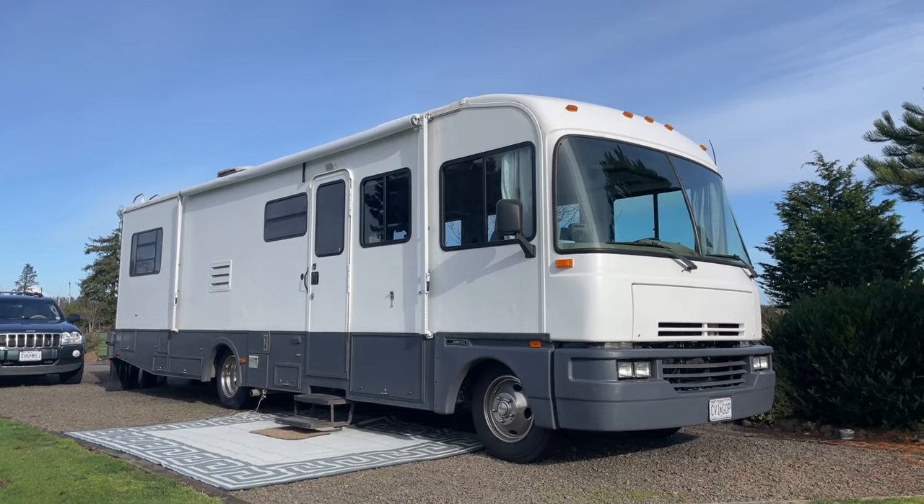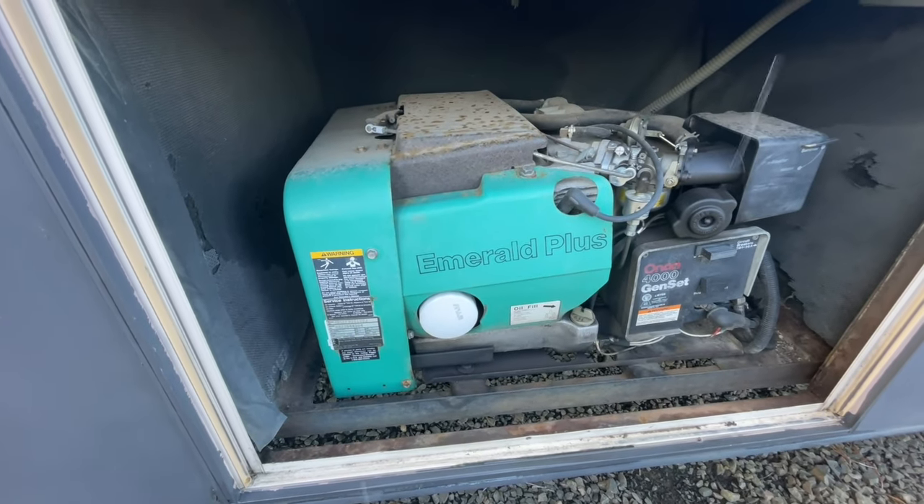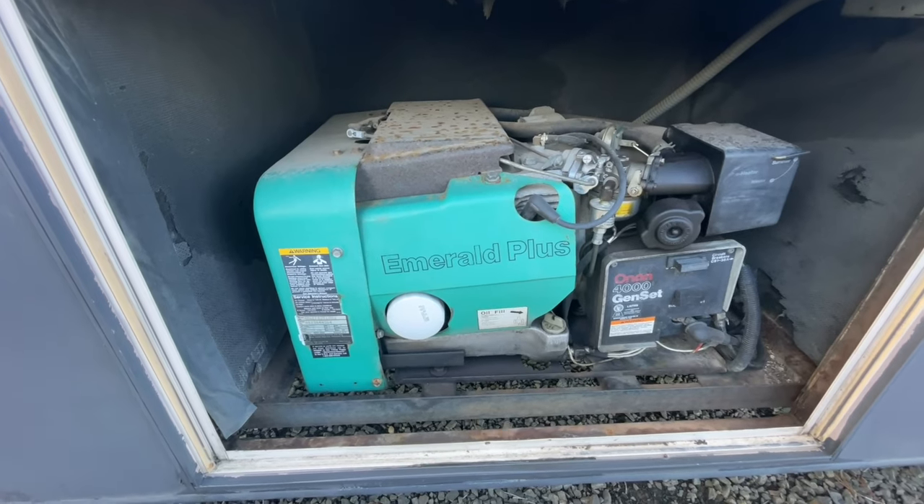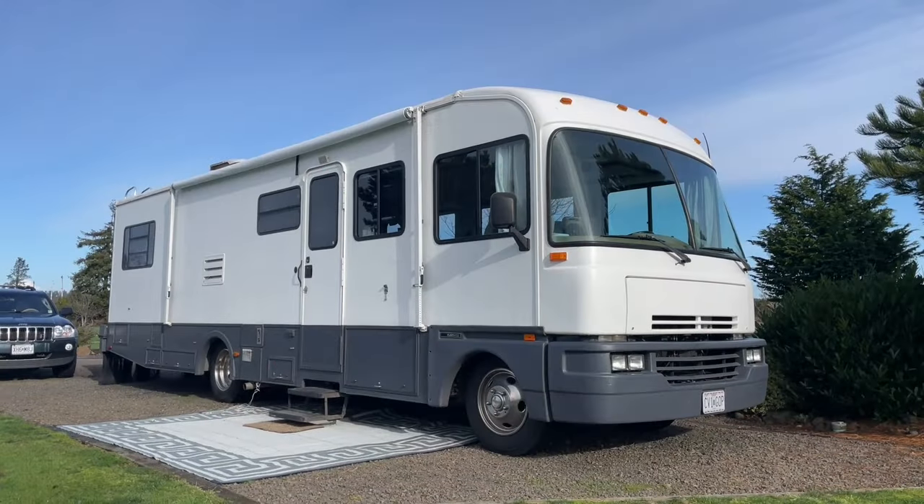We also have an Onan 4000 generator on board, which generates all the electricity we would need to run the coach full-time, as well as the air conditioner, the microwave, anything that we'd want.